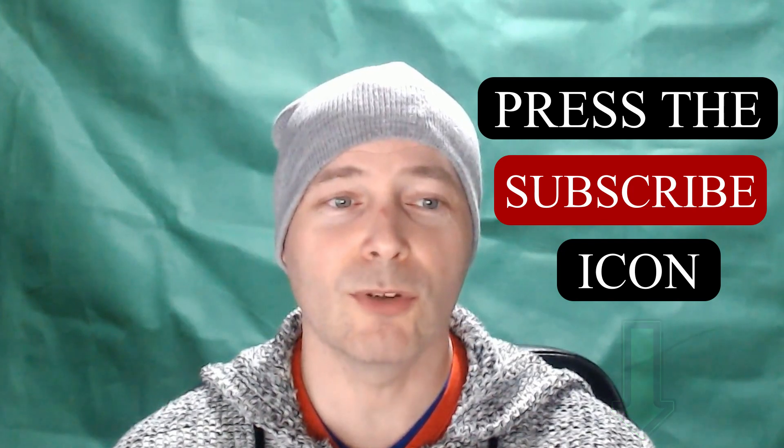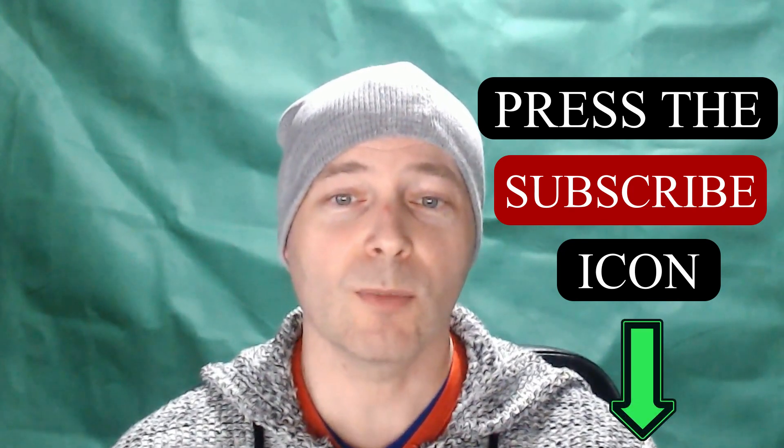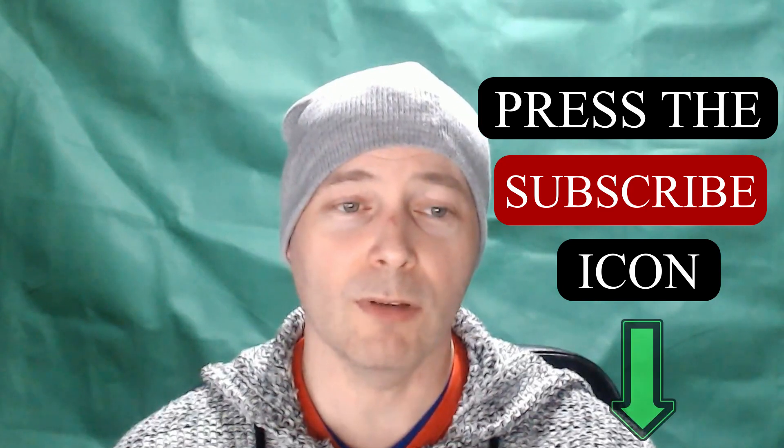Subscribe and hit the notification bell for future videos in this series and others. Now I'm not promising we can do this in all cases, but hopefully we can utilize what you currently have. You will have to do most of the homework yourself — not all laptops are the same.